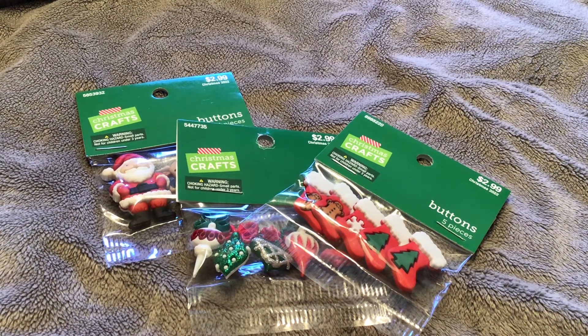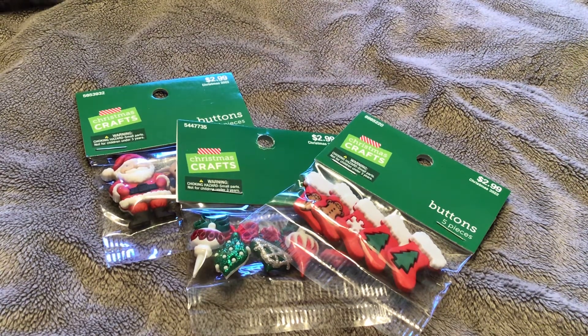Hi everybody, welcome to my Hobby Lobby haul. This is going to be a small one because I just picked up a couple of items. I was actually going there looking for something I wanted to use to make some drapes, but that entire section was gone and filled with Christmas items. So I guess wrong season for that.